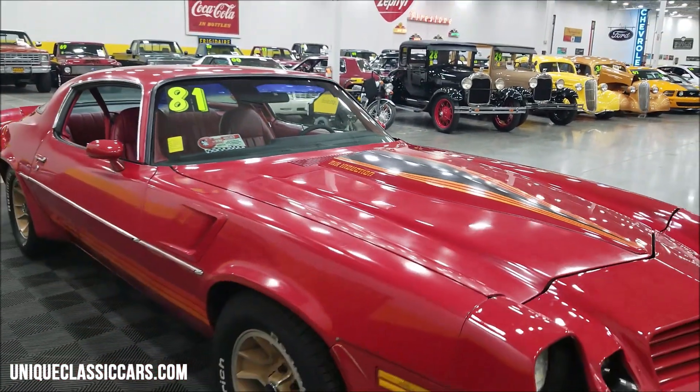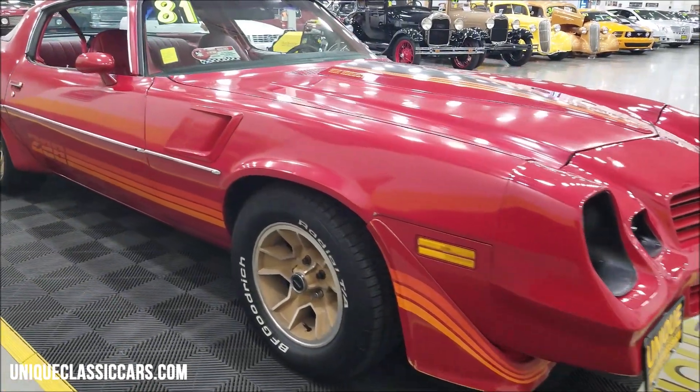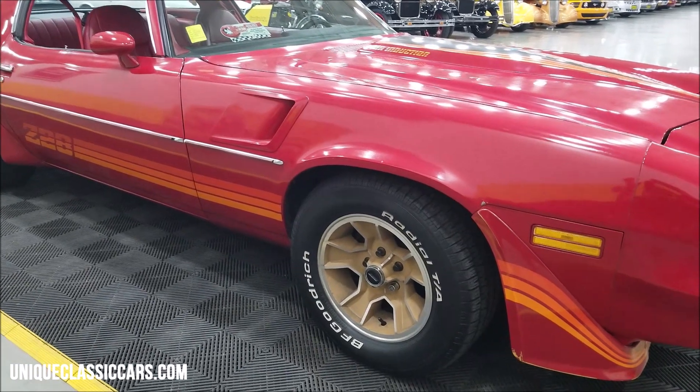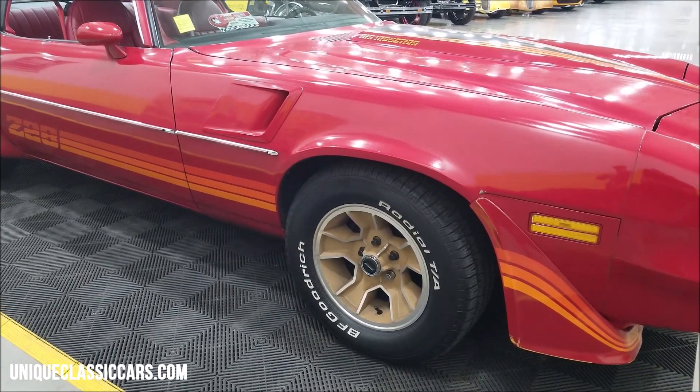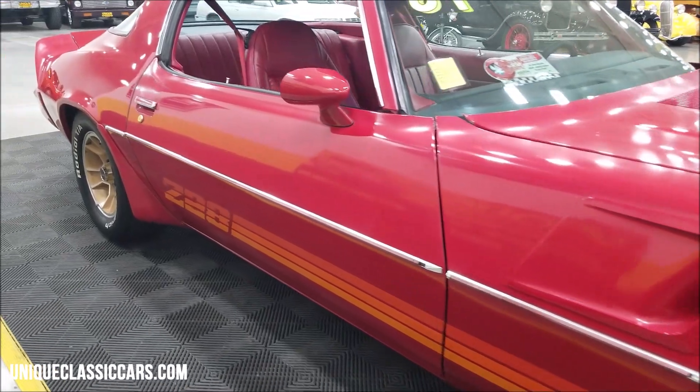It's not that it looks terrible — it'd be a nice one to take in to local shows, cruise-ins, roll-ins. Riding on the Z28 original factory wheels with BF Goodrich radials. Take a look up and down the side of this car.